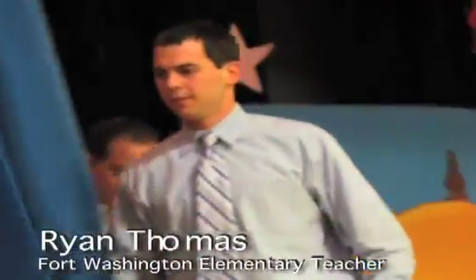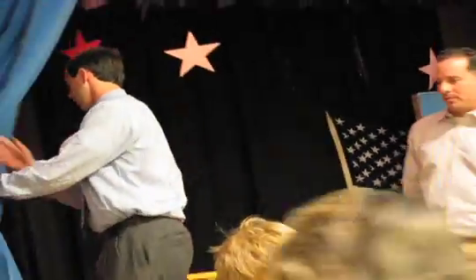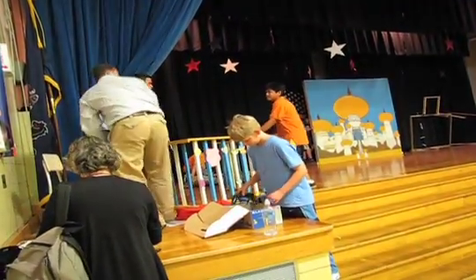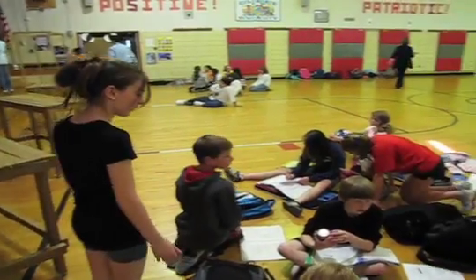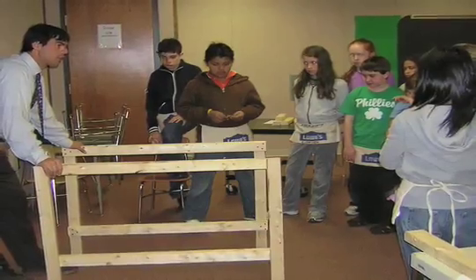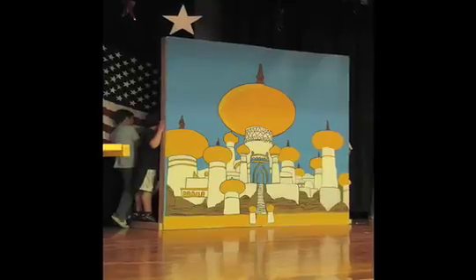Ryan Thomas, a fourth grade classroom teacher at Fort Washington Elementary, needed to find a way to make geometry more interesting. So what did he do? He began teaching his students the true meaning of measurement by having his class build the entire set of the upcoming student play, Aladdin.